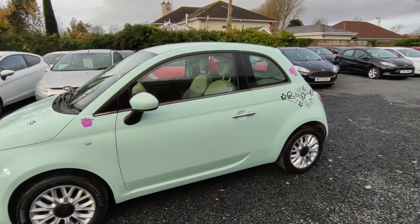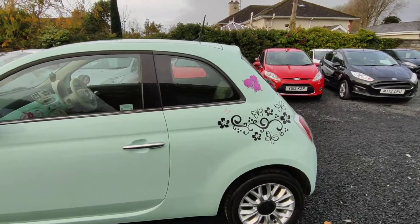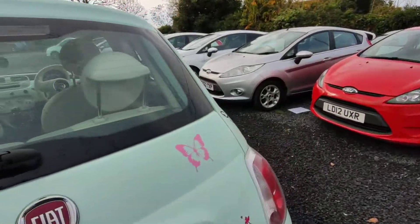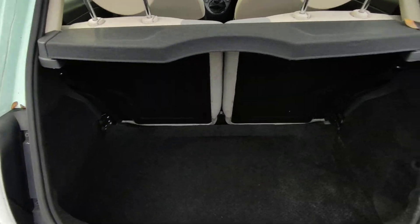I must let you know that the stickers that are on the car can be taken off if you don't like them. There's the chrome trimmings. Alloys. Very spacious, very clean boot.